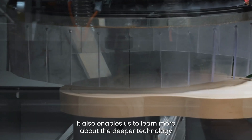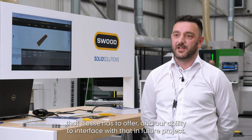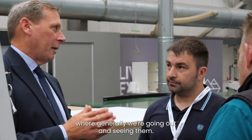It also enables us to learn more about the deeper technology that BSC has to offer and our ability to interface with that in future projects. It's been great seeing customers come to see us for a change, where generally we're going out and seeing them.